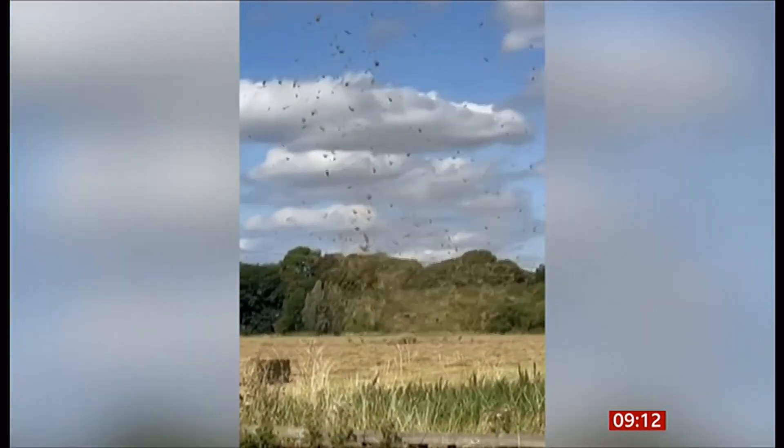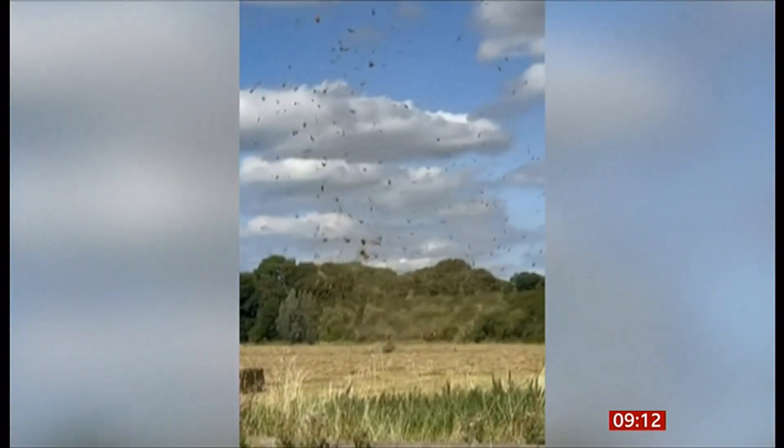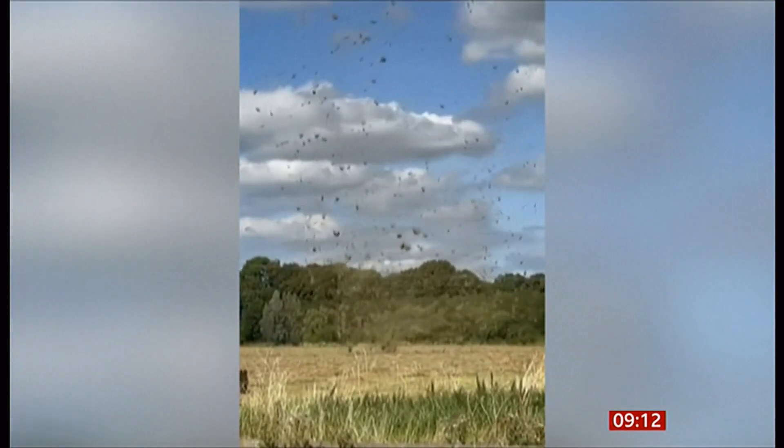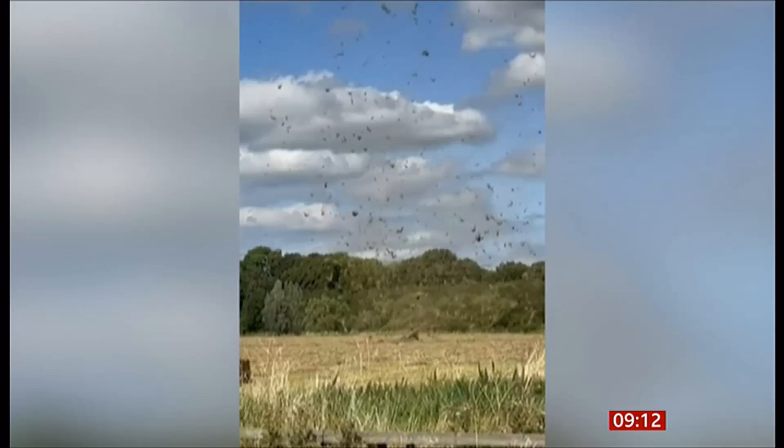Sorry to burst your bubble, but it's not actually a tornado — a tornado forms from the base of a cloud and comes all the way down to the surface. What that is, is just a localized whirlwind effect. A whirlwind goes from the ground upwards, whereas a tornado goes from the cloud downwards.